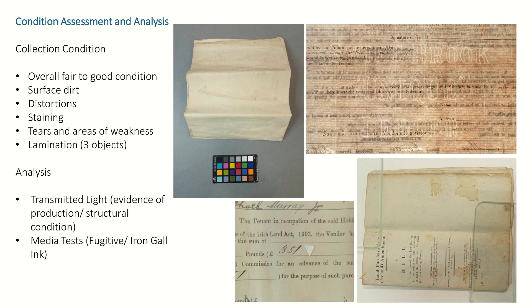Overall, the collection was in fair to good condition, and this is partly due to the very good care that the owners had taken of them over the years. There were things like surface dirt and distortions — which you can see in the top left image — staining, which you can see in the bottom right image, and tears and areas of weakness. These are quite common for objects of this age, but they will affect the legibility and stability of the objects themselves.